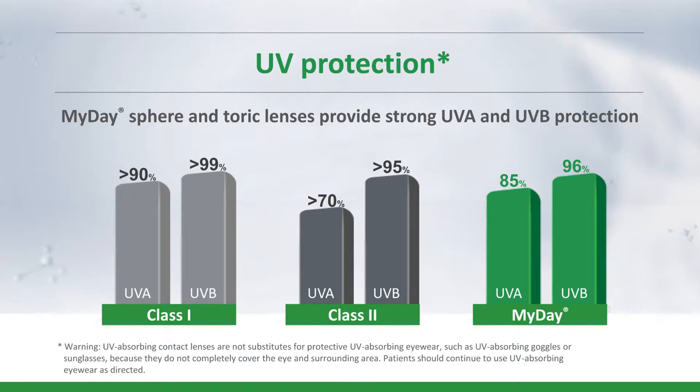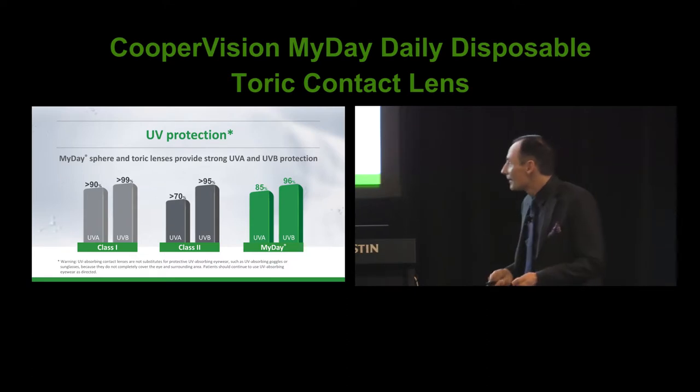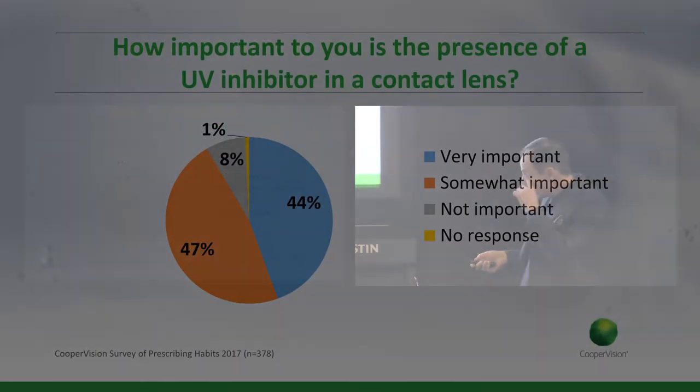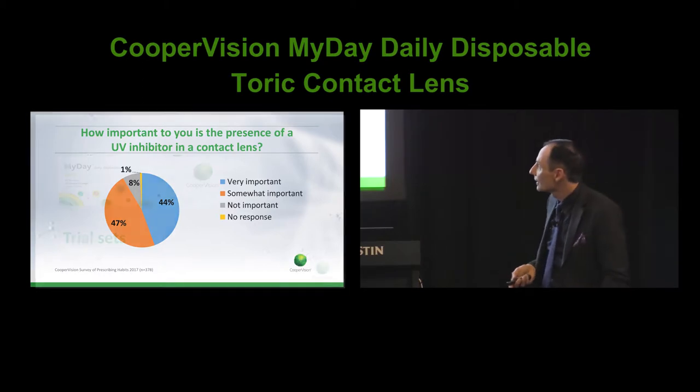We think UV blocking is really important — this is Australia, the skin cancer capital of the world. Unless you go to New Zealand — they claim that too. Australian practitioners think so too. I've been doing this question for the last three years and this is moving every time. This is now easily the most positive response — nearly half of the 378 optometrists I surveyed said they consider a UV inhibitor in a contact lens very important, and most of the rest said it was somewhat important. Then there's the 8% who said thank you very much but I'll stick without the UV blocker.